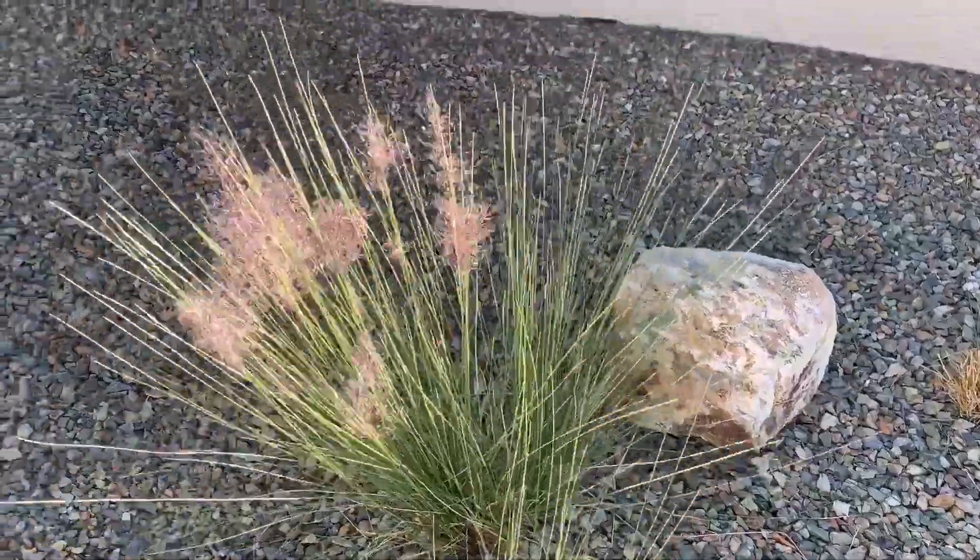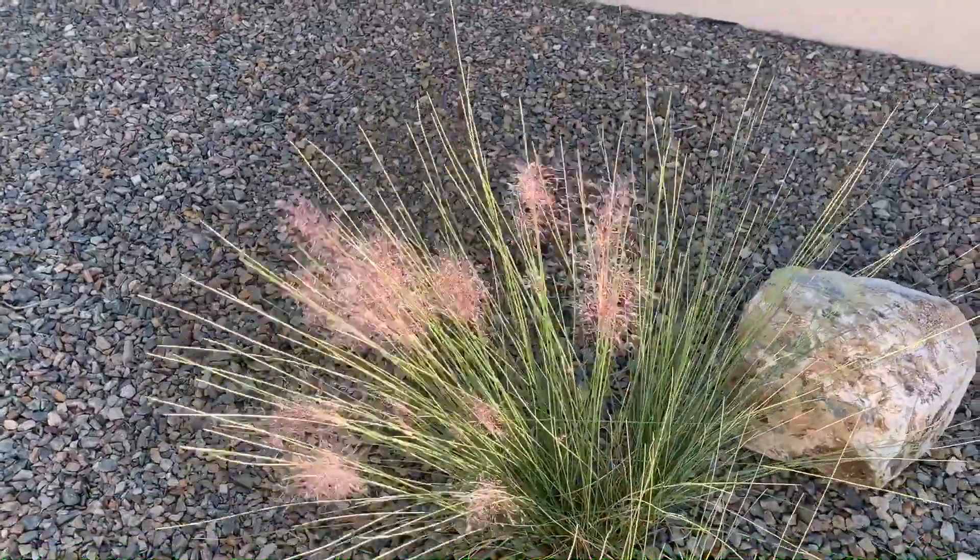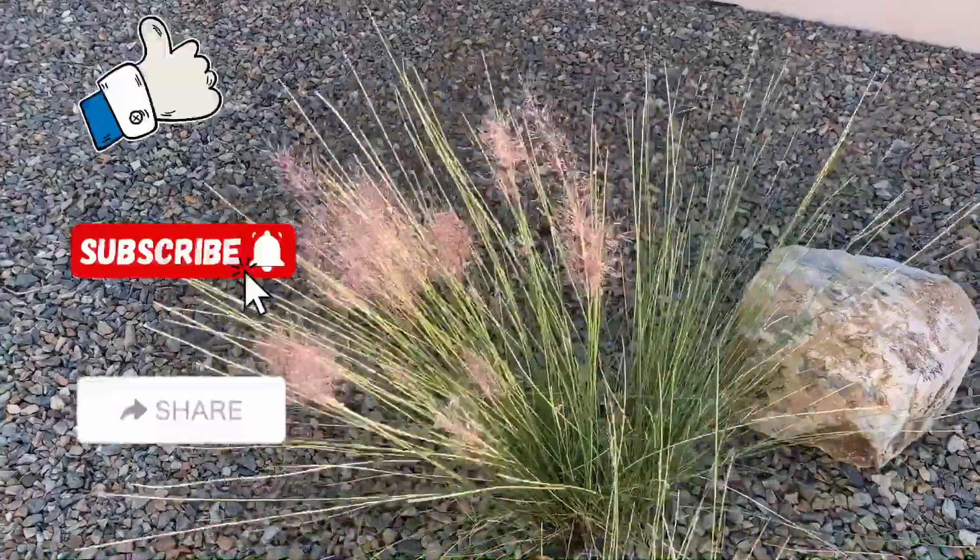Just wanted to share another interesting plant that I grow in my garden. Have a great day!